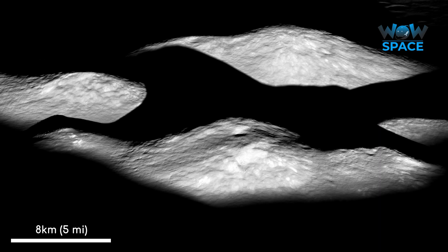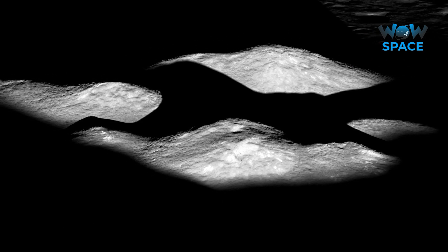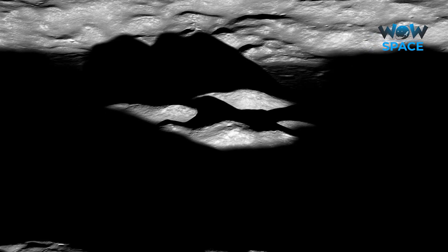I'll leave you with a couple more islands in the darkness, this time from the far side of the Moon, found in Barbar Crater. These are the central peaks found in the middle of this 80km wide complex crater. Want to know more about complex craters? Then check out this other video in the LRO series.